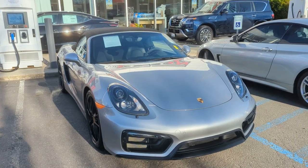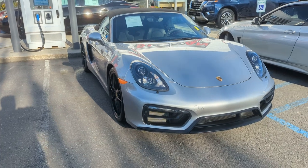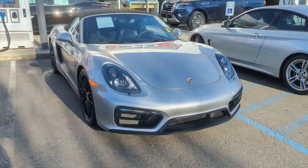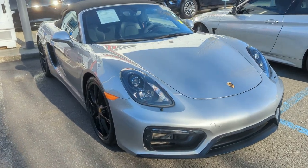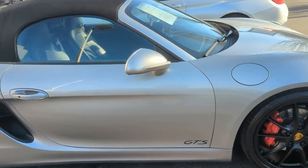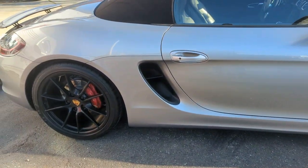Hi, Mark Anthony over at Lee Johnson Nissan of Kirkland shooting you a quick video preview of the Porsche Boxster that you were looking into online. It is still available. I've actually got it pulled up for a customer who's supposed to be coming in tonight. This is the GTS version, so it's a lot of fun.